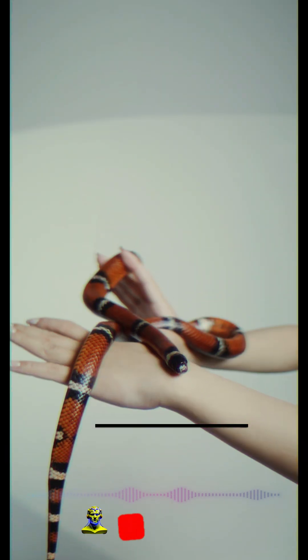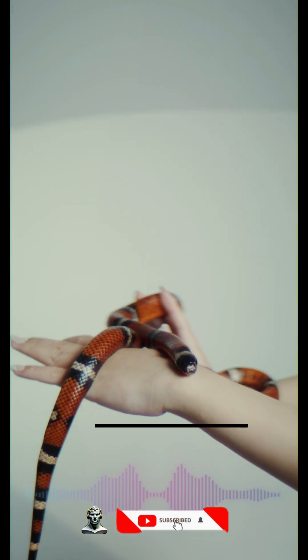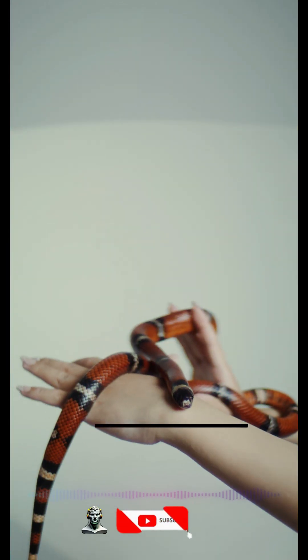Their bodies undergo incredible changes, boosting metabolism up to 44 times normal. And scientists are studying this for potential human heart disease therapies.